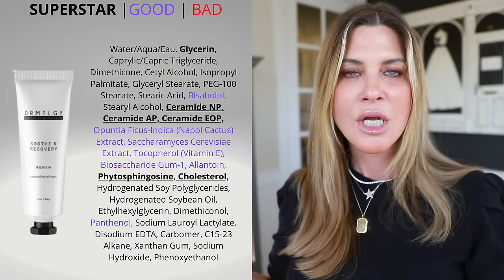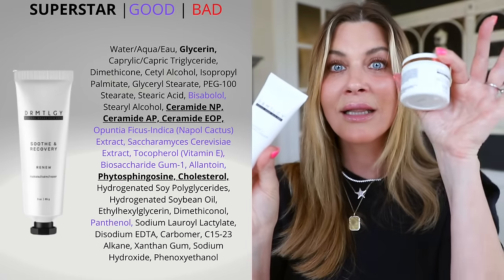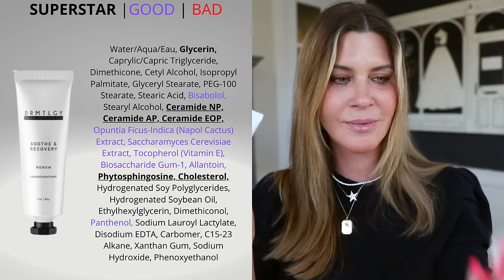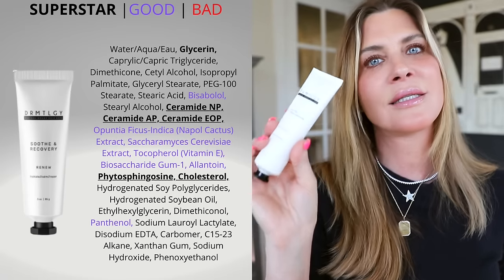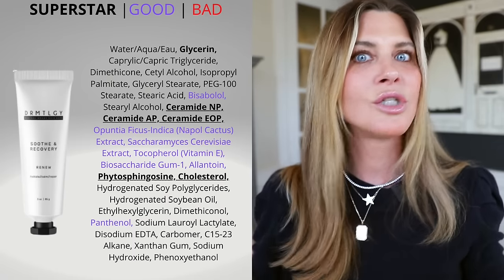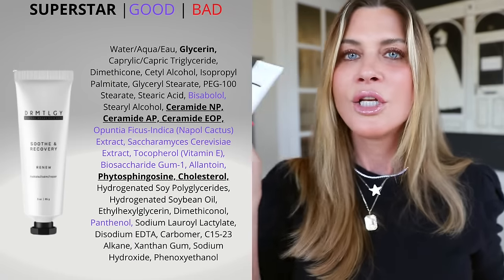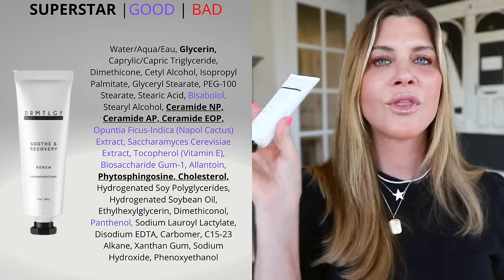Despite the name, Soothing Recovery isn't an ointment — it's a mid-rich moisturizer, not all the way to occlusive heaviness. By comparison, the Peptide Night Cream is a light to mid-weight moisturizer. Soothing Recovery has ceramides and so many soothing ingredients that help your skin do what it should do on its own. There are no active ingredients — no acids, no retinoids — so you can use it all the time to soothe and help your skin recover. It is one of my all-time biggest favorites from dermatology.